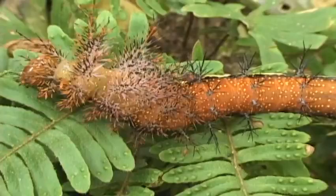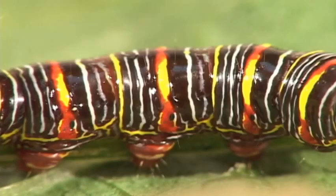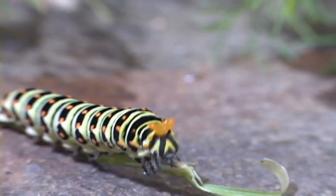Other caterpillar defenses include spines tipped with histamines, and body chemistry that makes them taste horrible. Some butterfly caterpillars shoot out a stink horn loaded with butyric acid.